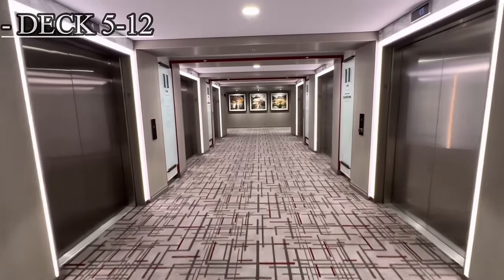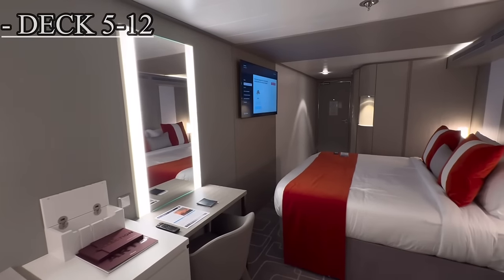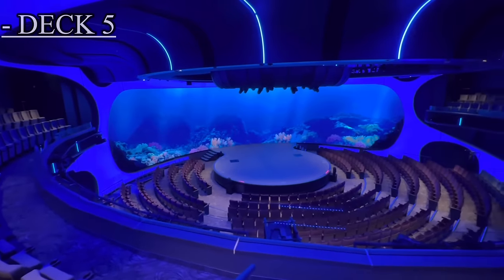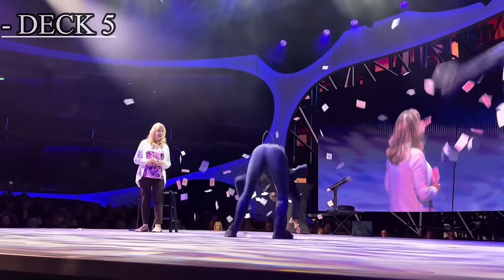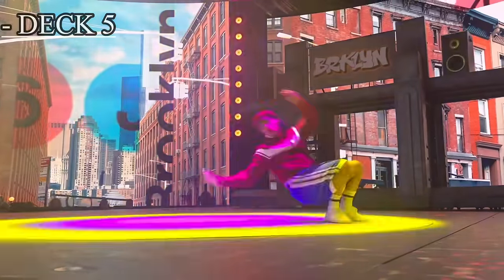There is no deck 13 on this ship, so decks 5 through 12 are all passenger decks with all cabin types. On deck 5, starting in the forward or front part of the ship, we do have the theater. This encompasses both deck 4 and 5. Here you will see all types of production shows, comedy acts, and all types of specialty events.